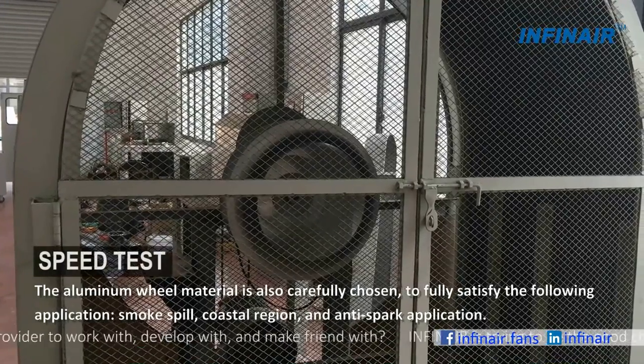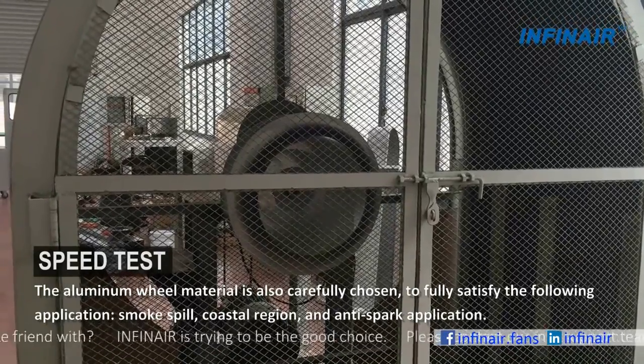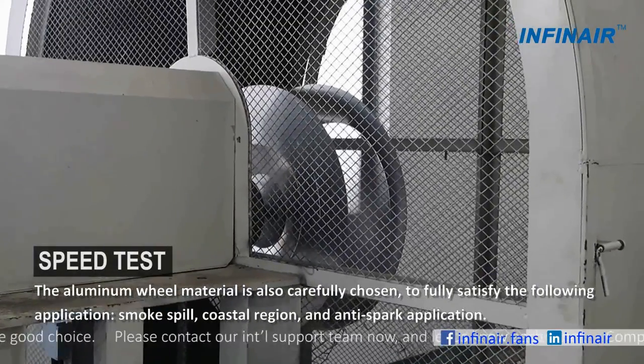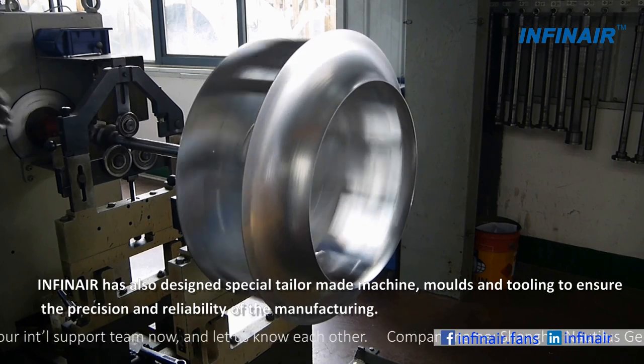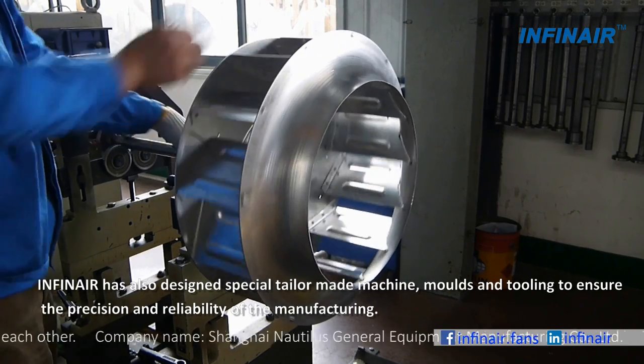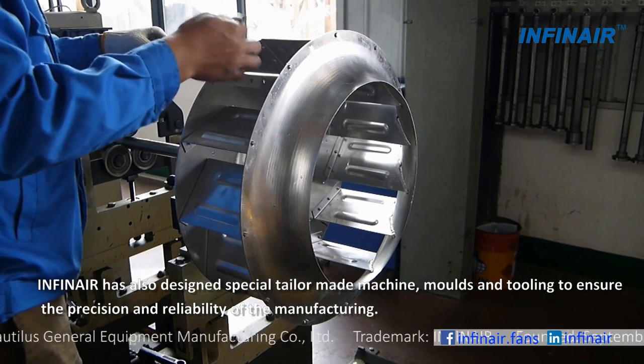The aluminum wheel material is also carefully chosen to fully satisfy the following applications: smoke spill, cold region, and anti-spark application. Infernair has also designed special tailor-made machines, molds, and tooling to ensure the precision and reliability of the manufacturing.